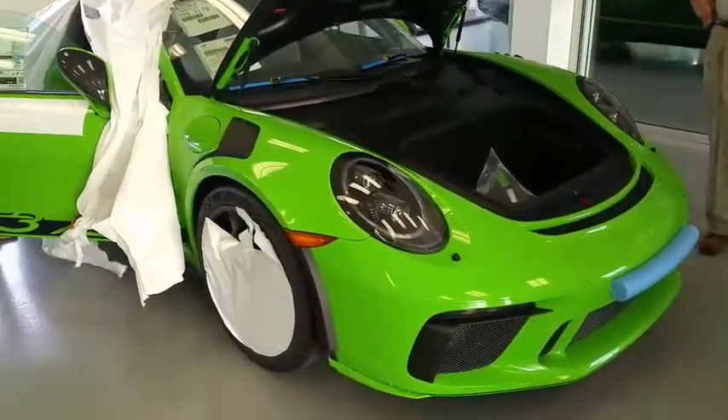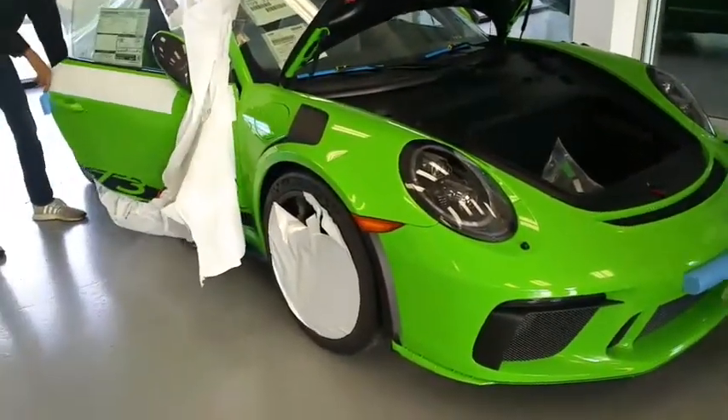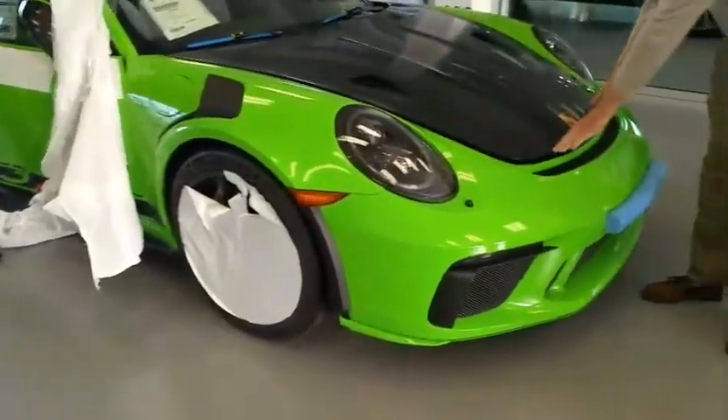We're going to go back to the shop area. It definitely looks much better with the hood.